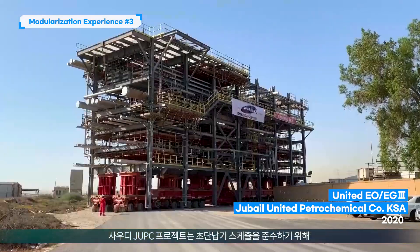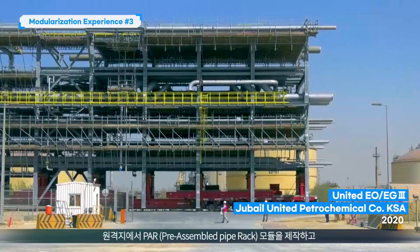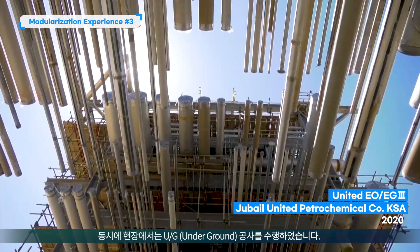To meet the tight schedule, the United EO-EG3 project had the PAR modules fabricated remotely, while the site executed the underground (UG) construction.